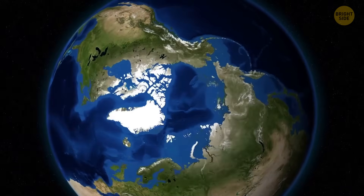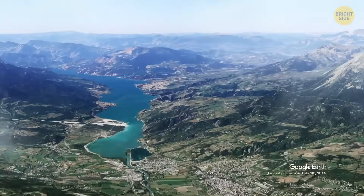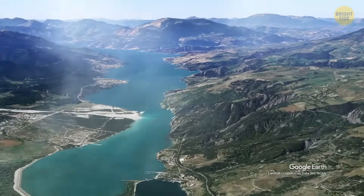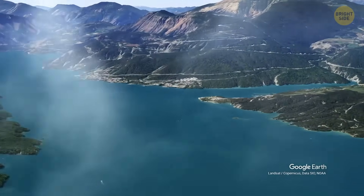Normally, our lifetime is too short to see any major changes. We don't notice mountains rise or the way rivers change their course. Entire valleys may be sinking, but it usually takes too long for them to sink entirely.